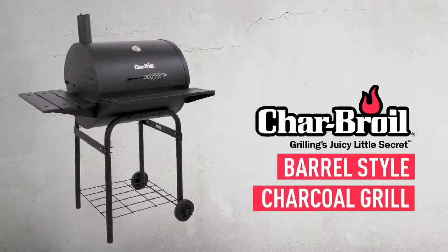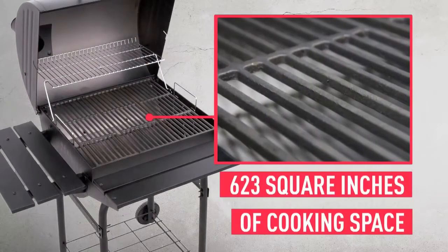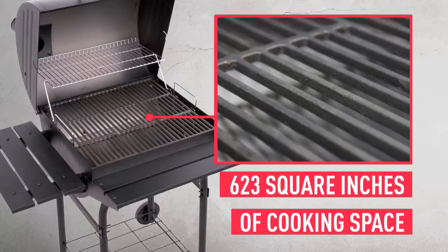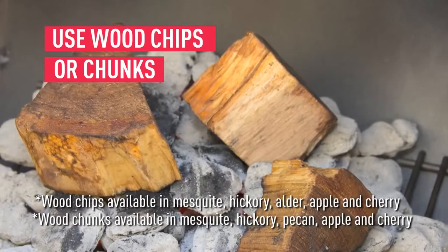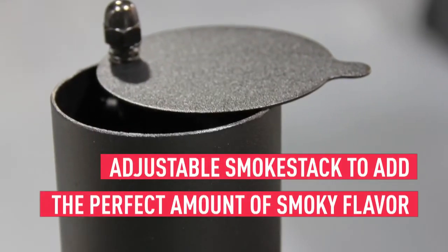The Char-Broil barrel-style charcoal grill offers an excellent cooking experience, and with 623 square inches of cooking space, you can feed the whole neighborhood or just the family. You can add smoky flavor to your food by using wood chunks or chips, and the smokestack adjusts to add the right amount of smoky flavor to suit your taste.